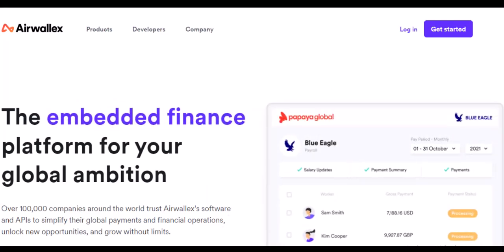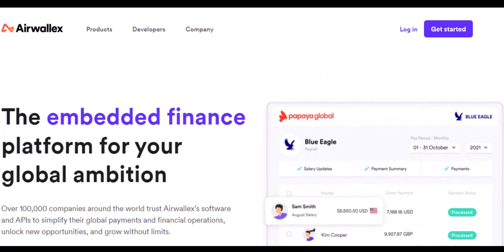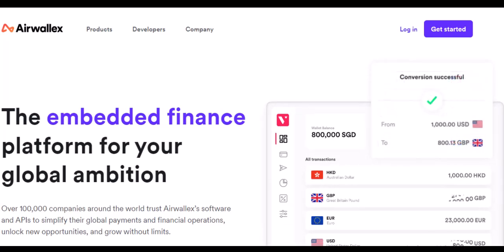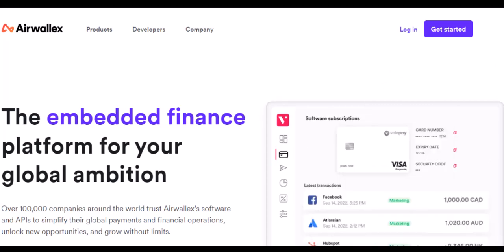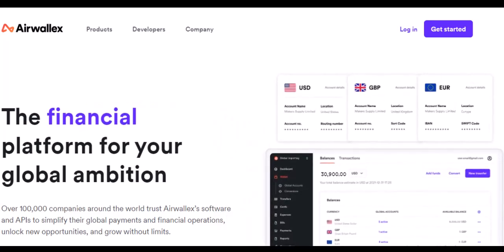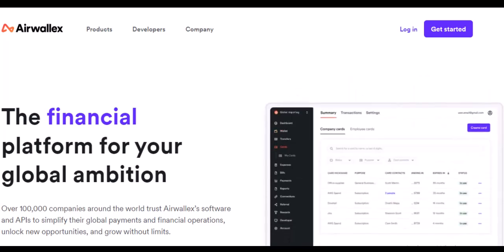Now, back to that burning question: what currencies does Airwallex support? Here's the exciting part — Airwallex boasts the ability to transact in a whopping nearly 1,000 currency pairs across 64 currencies. That's a massive range, covering major economies and many lesser-known markets.